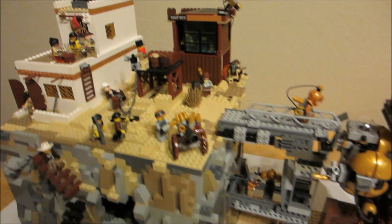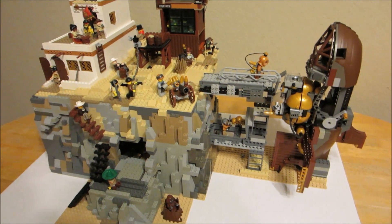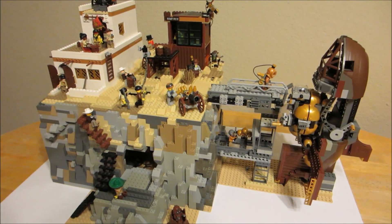Well, that about concludes the presentation of the 19th century alternate reality space center.